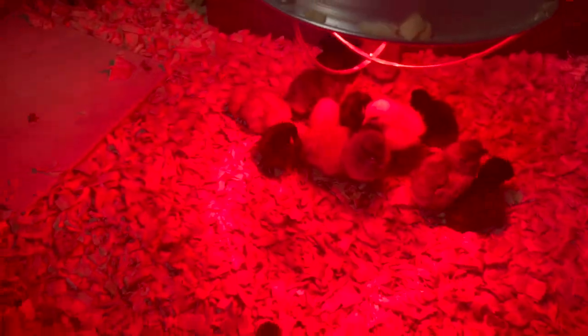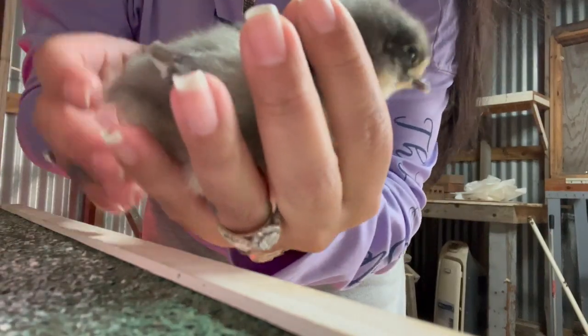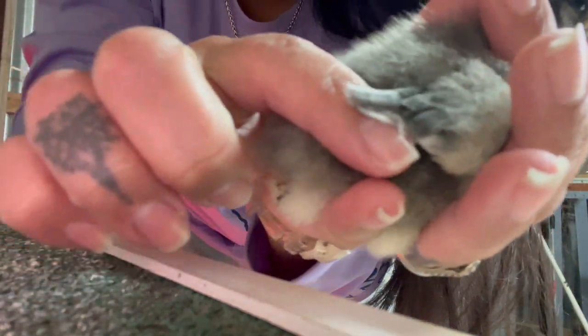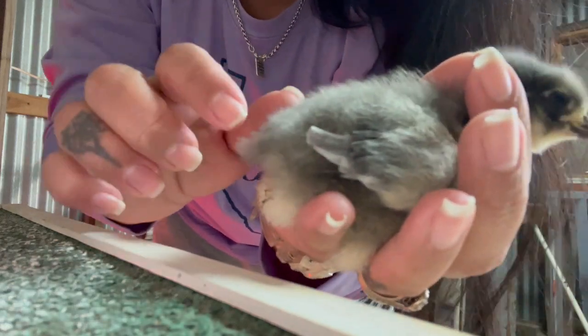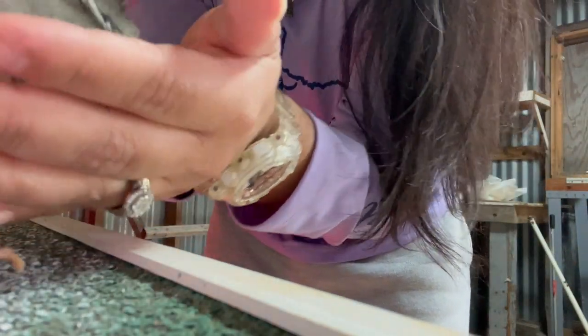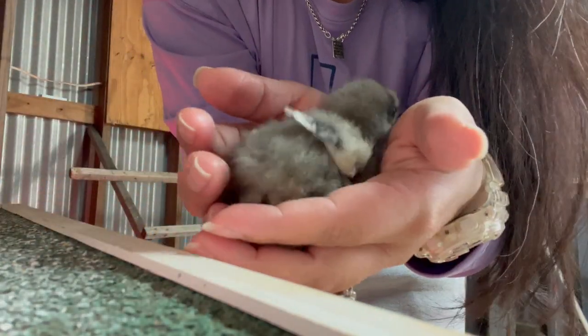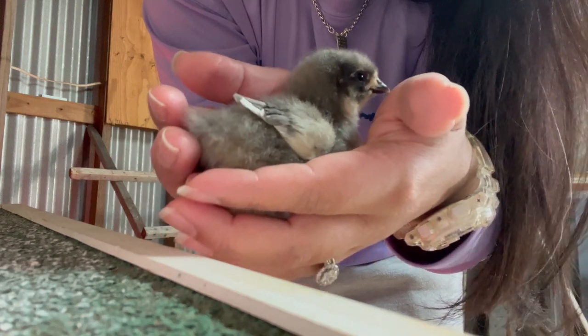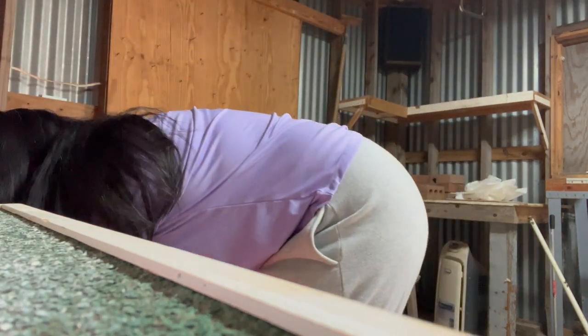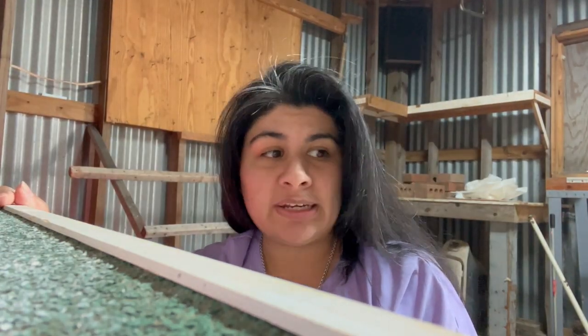Let me try to pick one up so you can see their feathers. Look there — there's feathers coming in! So yeah, that's what's going on with the chicks already. I can't believe it. I didn't realize that they would be getting feathers so quickly, but they are.